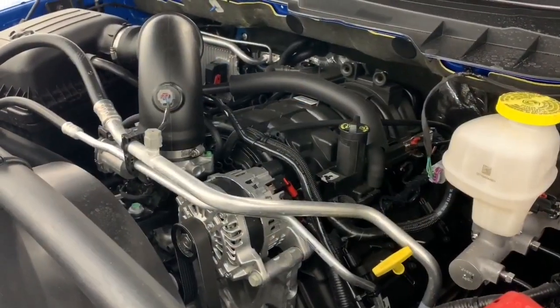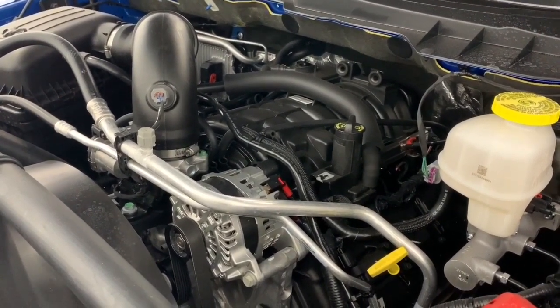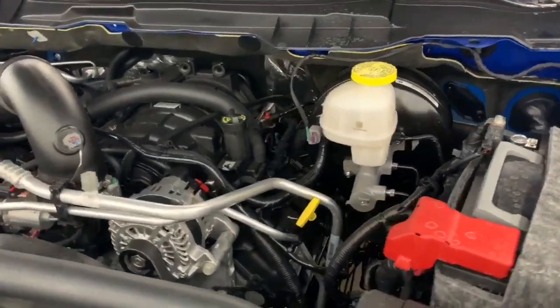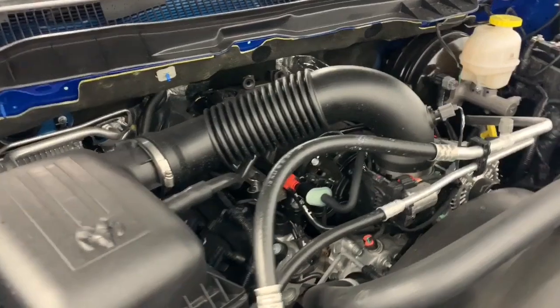Under the hood it has a 5.7 liter V8 Hemi VVT MDS engine powering an 8-speed automatic transmission. What that MDS does is it turns off 4 out of the 8 cylinders when going at highway speeds to increase your fuel efficiency.